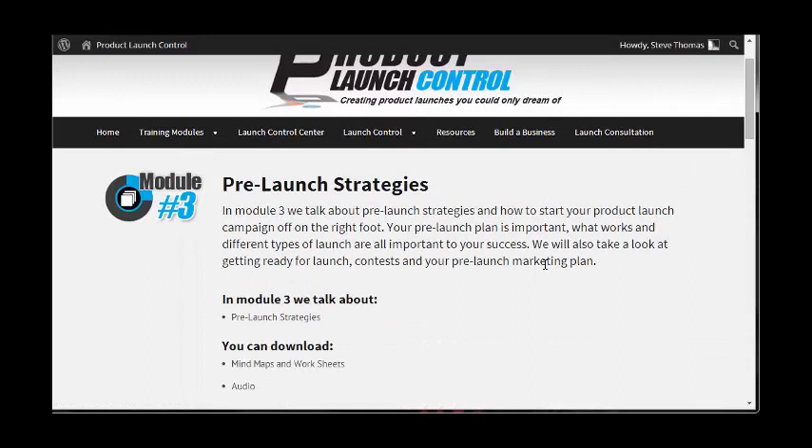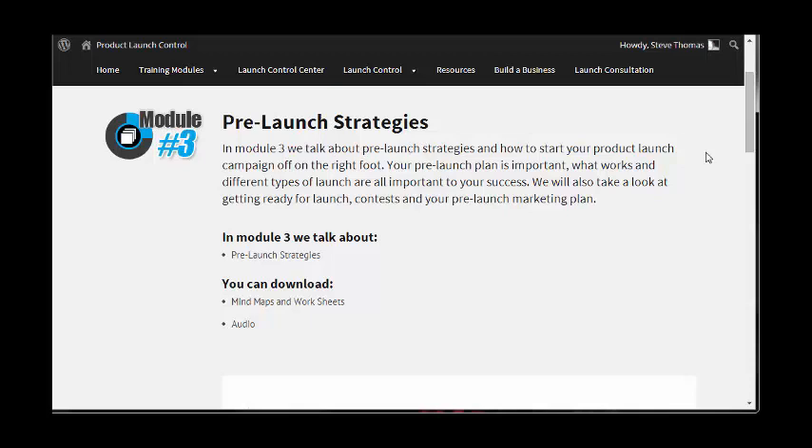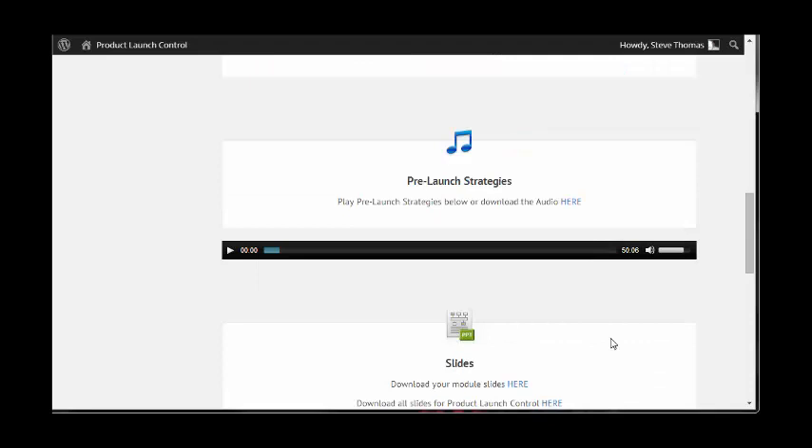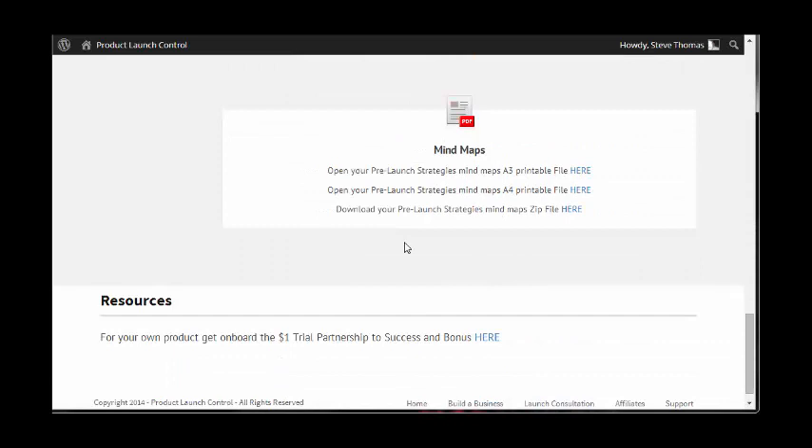This is a 42-minute video — really in-depth, long stuff. You've got the slides, the worksheets, and the mind maps. Then we'll have a look at pre-launch strategies. This module talks about how to start your product launch campaign off on the right foot. Your pre-launch plan is important — what works and different types of launch are all important to your success. It also covers getting ready for a launch contest and your pre-launch marketing plan. Again, this is a 50-minute video — so we're probably close to two hours of video content so far.